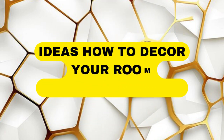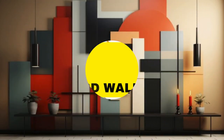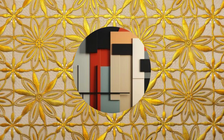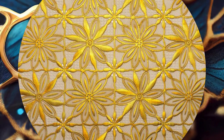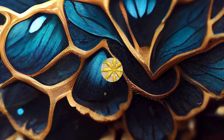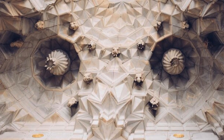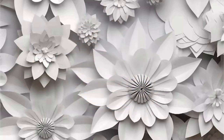Transform your living space into a mesmerizing realm of visual splendor with our exquisite collection of 3D wallpapers. Immerse yourself in a world where walls come to life, transcending the boundaries of conventional design. Our meticulously curated selection boasts a diverse array of stunning 3D patterns and textures, ranging from sleek geometric marvels to nature-inspired wonders. Elevate your interior aesthetic with depth and dimension, as these wallpapers create an illusionary effect that captivates the eye.